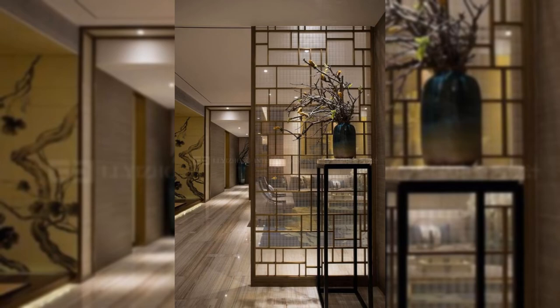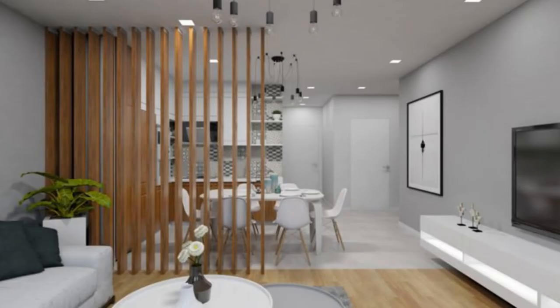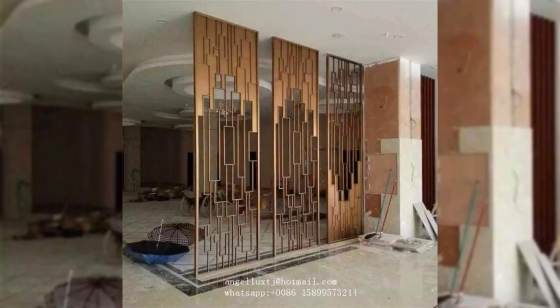16. Opt for a Japanese screen. If you are a fan of Japanese decor and designs, you can think of positioning antique screens between a pair of gold-painted mirrors. This adds personality to your style and comfort.